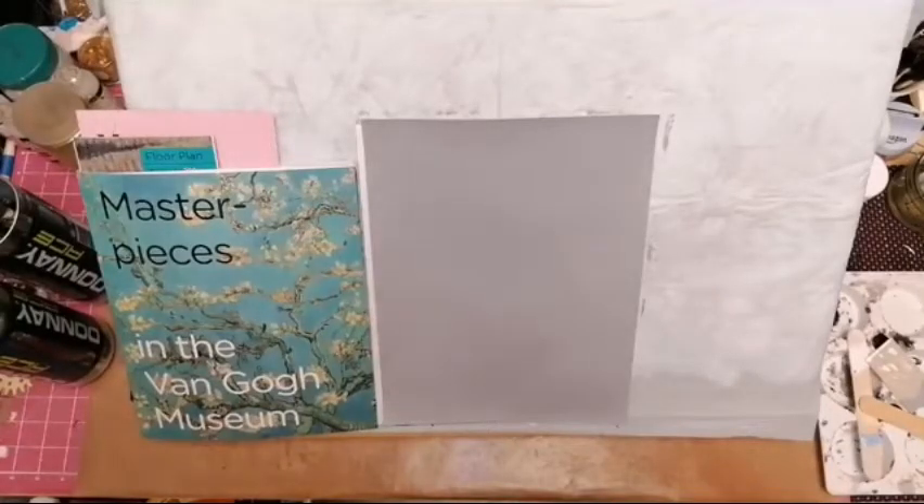Good morning! Welcome to Thursday! For once I actually know what the day is, because it's art day! And today we are doing Van Gogh — well, my style of Van Gogh. Influenced by Van Gogh. My attempt at a picture in Van Gogh style. So we'll have to see how this goes.